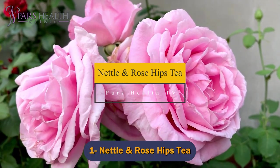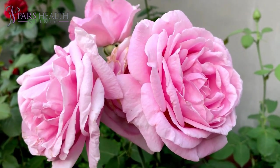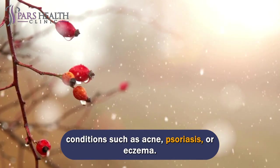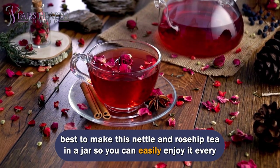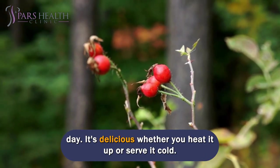Number 1: Nettle and Rose Hips Tea. This one takes more time than the others, but it's worth it. Nettle tea can be beneficial for anyone suffering from inflammatory skin conditions such as acne, psoriasis, or eczema. It takes some time to extract all the healthy nutrients from the nettle, so it's best to make this nettle and rose hip tea in a jar so you can easily enjoy it every day. It's delicious whether you heat it up or serve it cold.